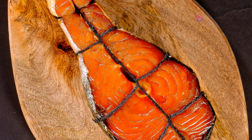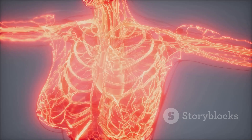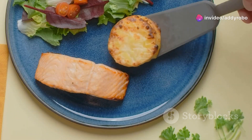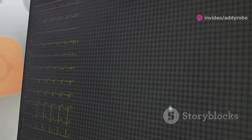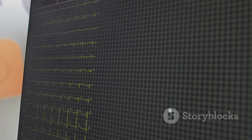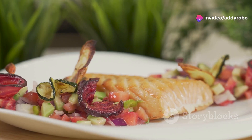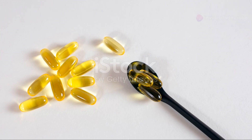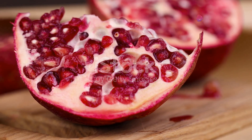Fatty fish such as salmon, mackerel, and sardines are excellent sources of omega-3 fatty acids, which are essential for maintaining healthy blood circulation. Omega-3 fatty acids help to reduce inflammation, lower blood pressure, and improve the function of the endothelium. Including fatty fish in your diet can help to prevent blood clots and promote better blood flow. Aim to include fatty fish at least twice a week — grilled, baked, or in salads. Omega-3 supplements are also available as an alternative.